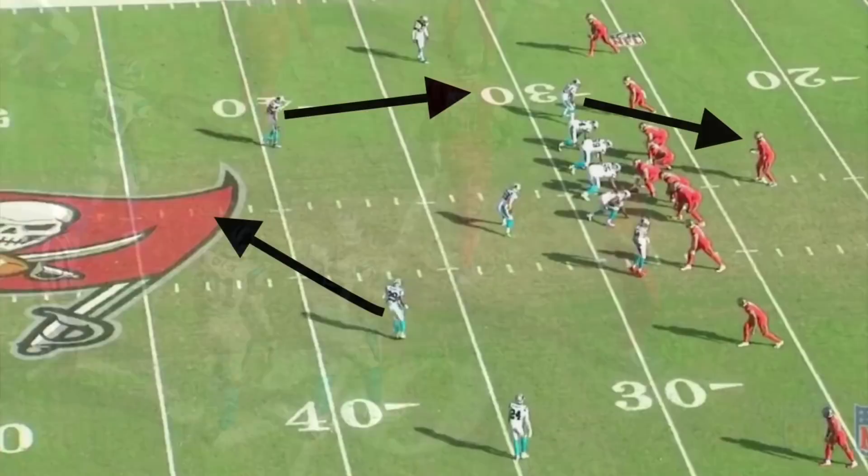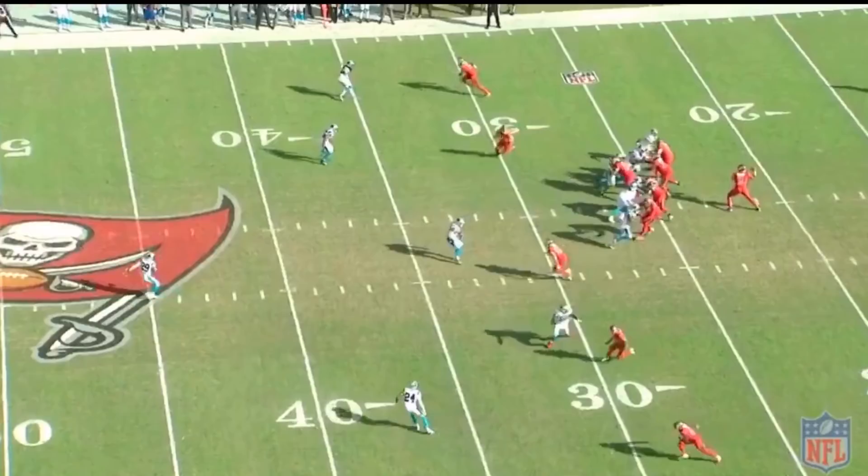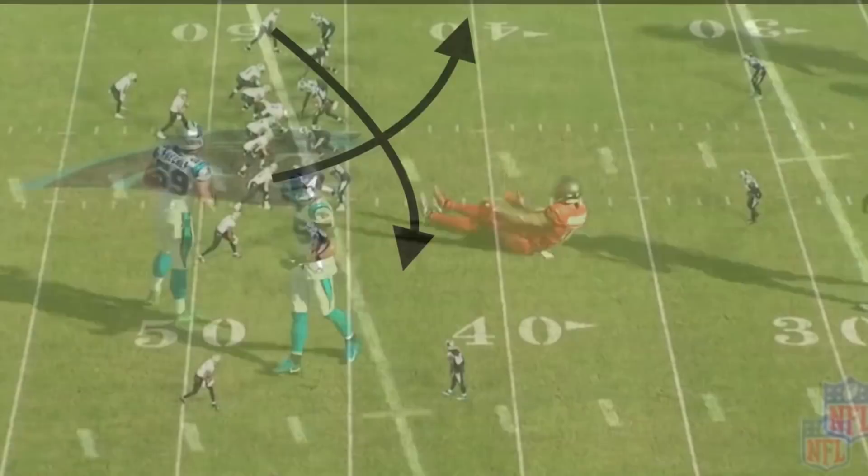Here's another zone blitz: Captain Munnerlyn blitzes off the corner, so Eric Reid rotates to become the curl-flat defender and Mike Adams rotates to be the deep third safety. Eric Reid quickly gets to his zone and delivers a big hit to force an incomplete pass.